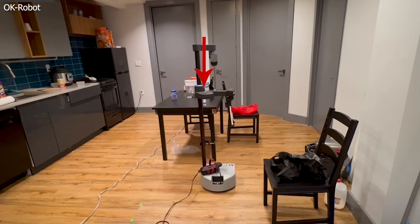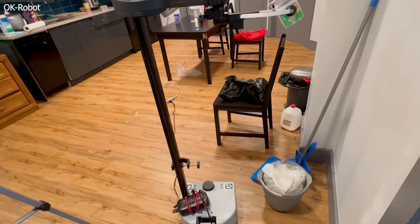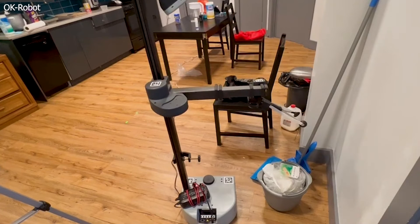The developers seem to be focused entirely on the robot's utility in lieu of its looks, for at least now, because they're experimenting. OK Robot is essentially a tall pole on wheels with an arm that can grasp objects and move them on its own. It's simple, but very effective.